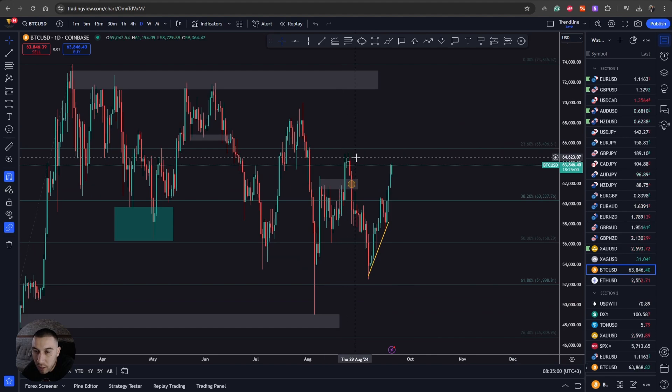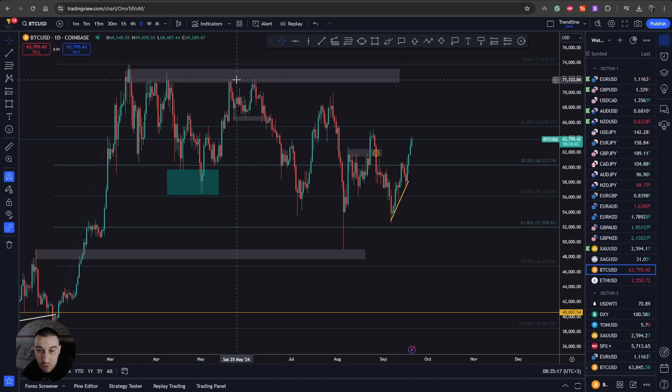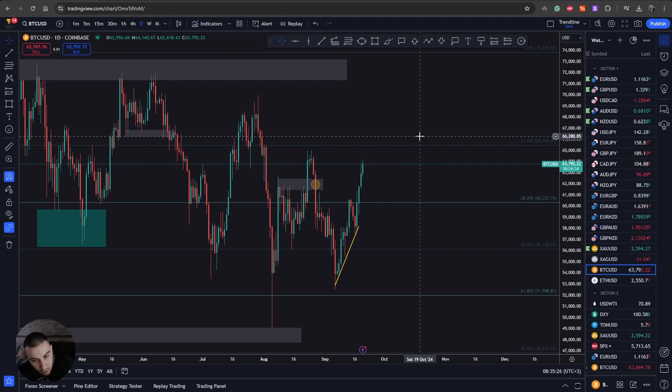Looking at the daily time frame, we're currently testing the previous daily high. Once we break above that, we then have the next high around the 68,000 level. Once we break above that as well, we have the major resistance around the 72,000 level. It's going to take some time for price to break above all those levels, and staying in the trade that long brings different expenses — so we really need to find the best entry opportunity.